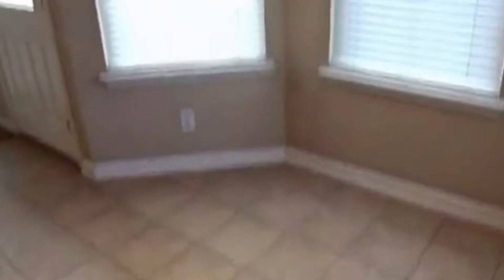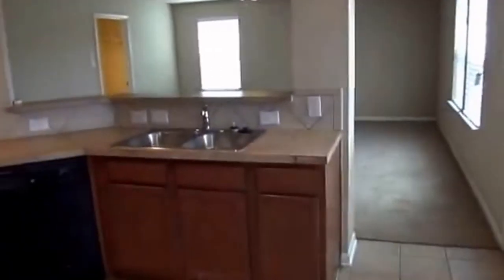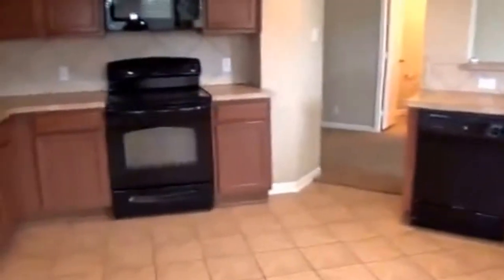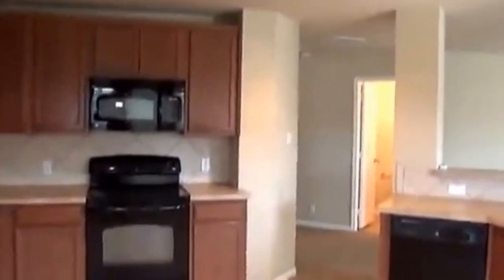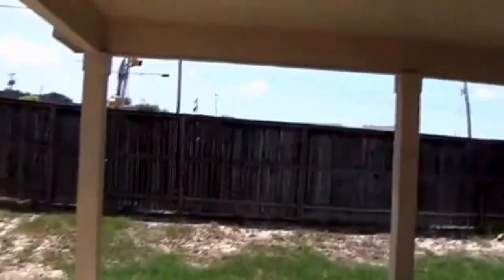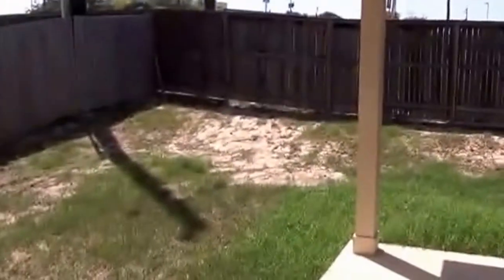This is your eat-in area or breakfast nook area. Dual sinks. Dishwasher. Going back up here so you get a better view — it's a pretty open kitchen. This leads to the back patio. We have a covered back patio, so if you want to barbecue out here, it would be perfect for that.